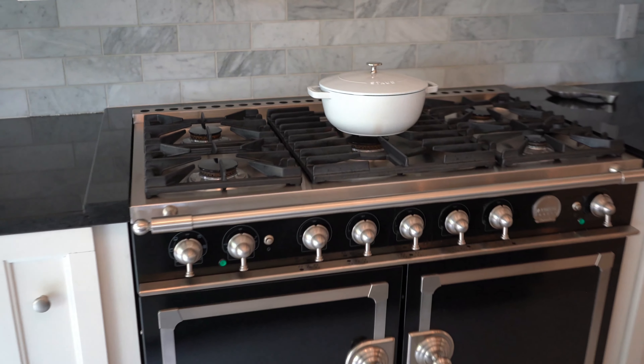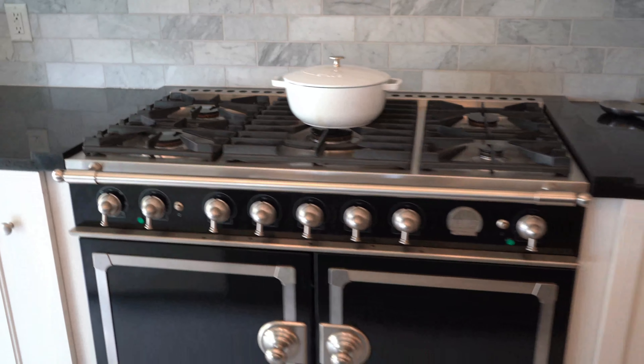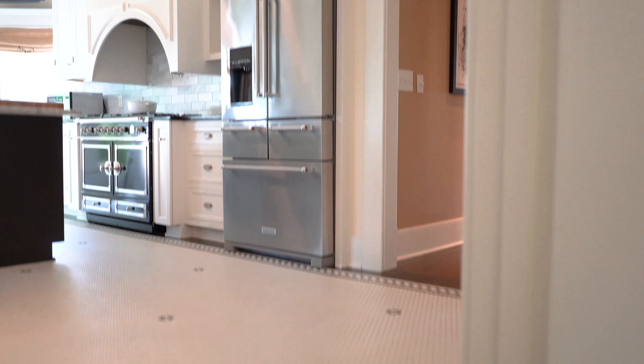Whether you like to cook, or prefer others to cook for you, you'll appreciate this kitchen, highlighted by a French Cornu six-burner gas range with double-convection oven, marble countertops and backsplash, wine fridge, and this beautiful, intricate tile floor.